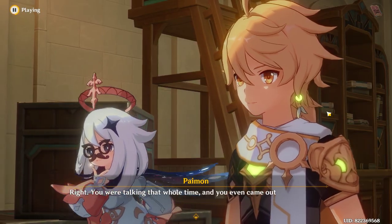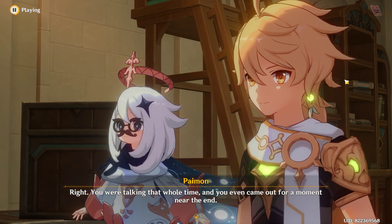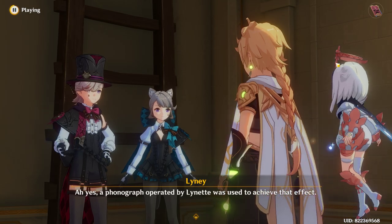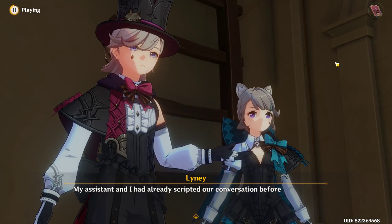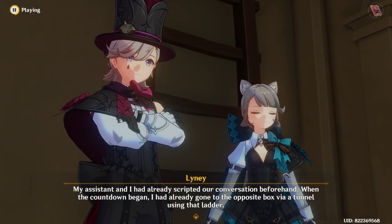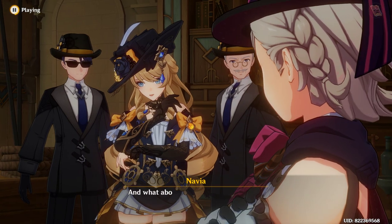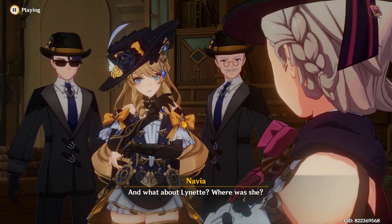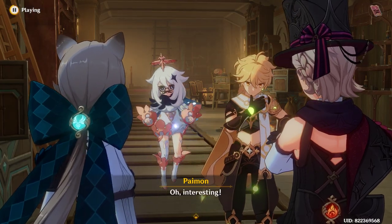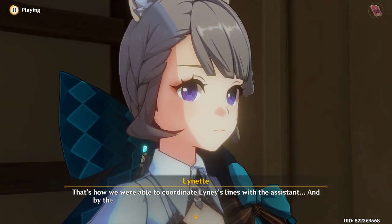You were talking that whole time, and you even came out for a moment near the end. Ah yes — a phonograph operated by Lynette was used to achieve that effect. My assistant and I had already scripted our conversation beforehand. When the countdown began, I had already gone to the opposite box via the tunnel using that ladder. And Lynette — where was she? She was in the mezzanine space in the back of the box. That's how we were able to coordinate Lynette's lines with the assistant.